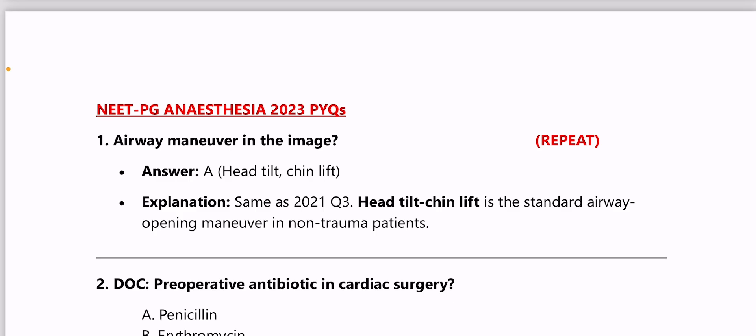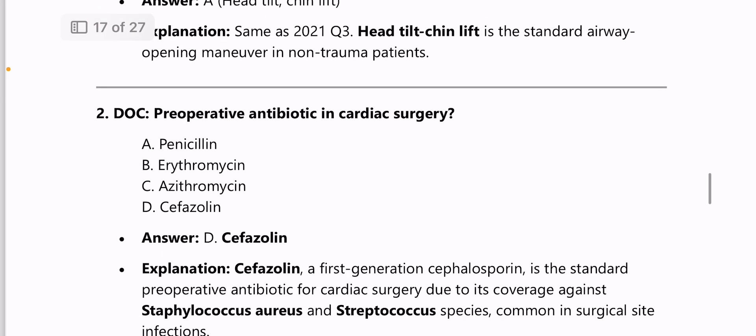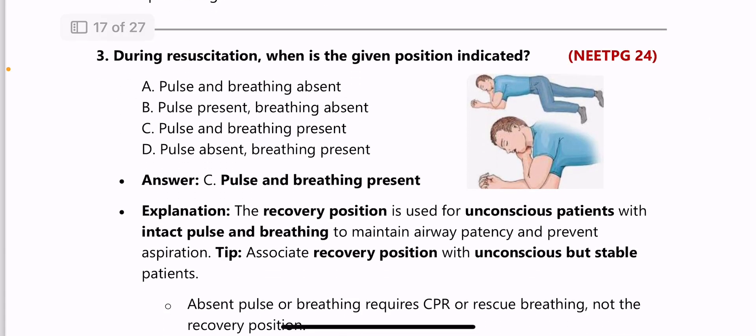Now 2023 PYQs: airway maneuver in the image — again head tilt chin lift was asked. Next: drug of choice for preoperative antibiotic in cardiac surgery is cefazolin, because it is a first-generation cephalosporin with coverage against Staphylococcus aureus and Streptococcus species, which are the most common surgical site infection-causing agents.